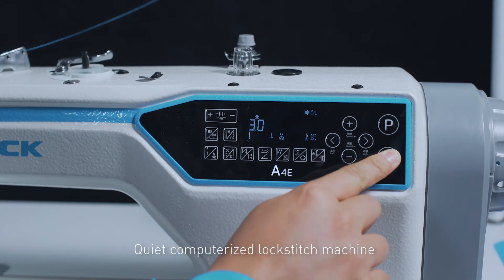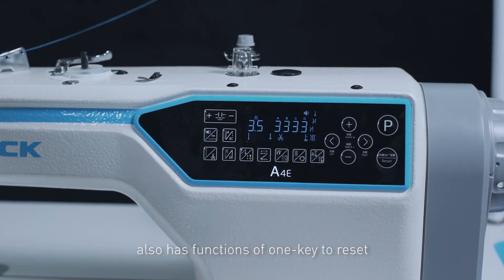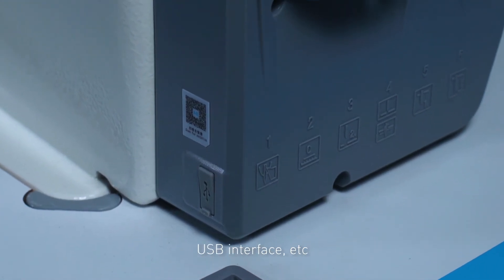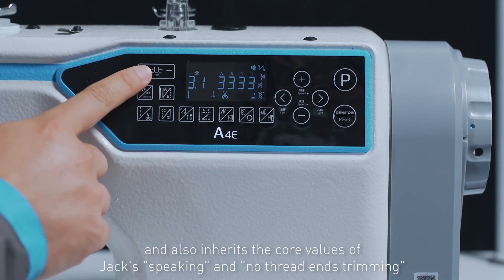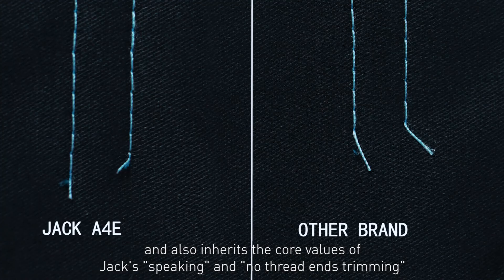The new generation A4E quiet computerized lockstitch machine also has functions of one-key reset, one-shaft design, cooling fan, USB interface, and more. It also inherits the core values of Jack's stitch length increase and no thread ends trimming.